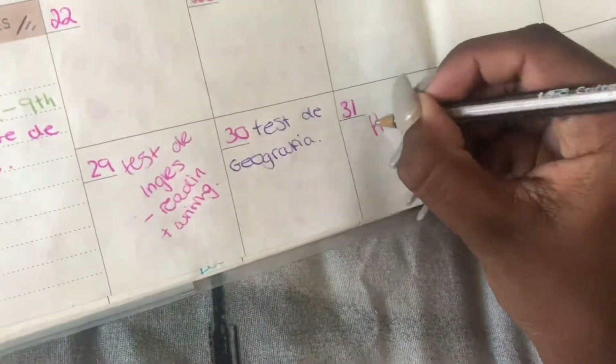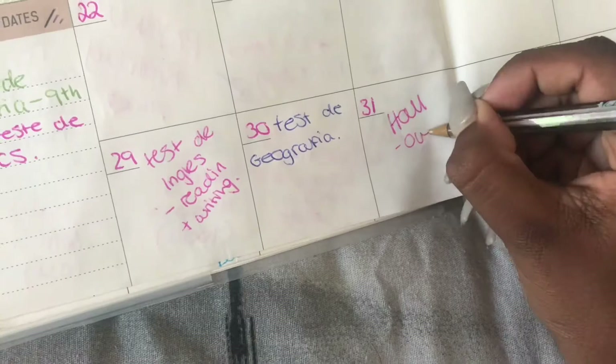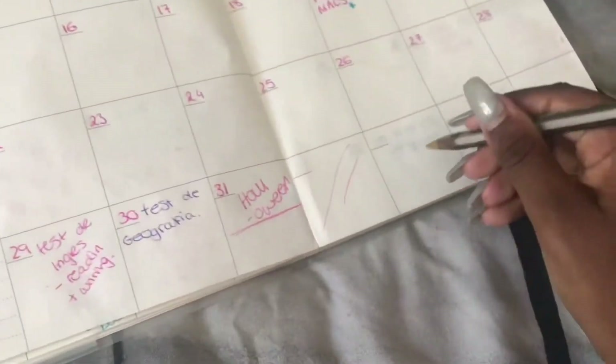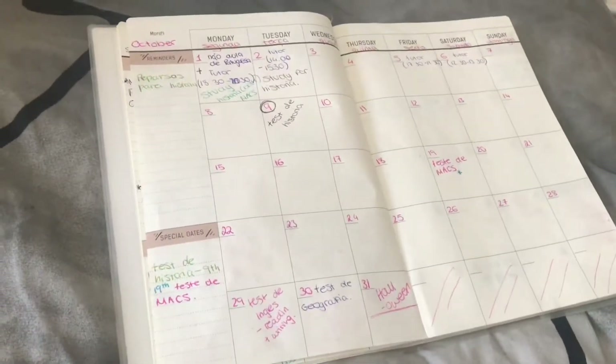Right now I'm adding Halloween. I still don't really know if I made any plans, still thinking about that, but I'm just going to write Halloween because you know you all get excited when it comes to Halloween. And I'm just putting those little marks because I don't need those little blocks.